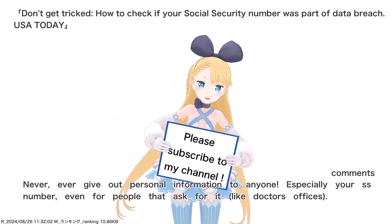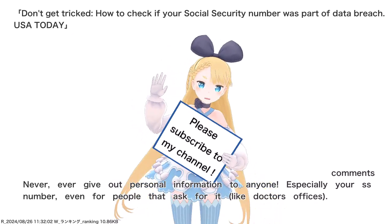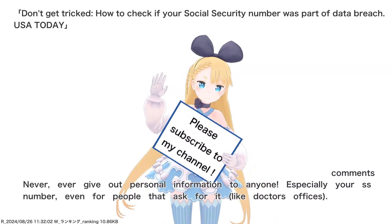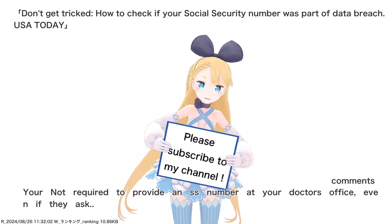Never, ever give out personal information to anyone, especially your SS number, even for people that ask for it, like doctor's offices. You're not required to provide an SS number at your doctor's office, even if they ask.